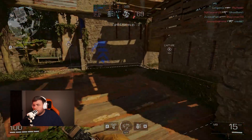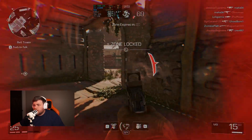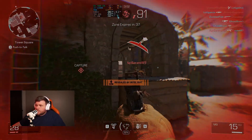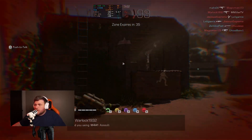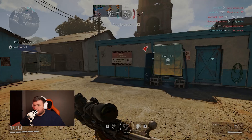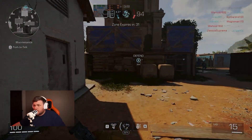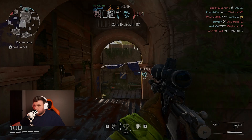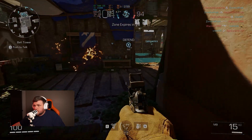Next up was XDefiant, Ubisoft's latest. In my testing so far it runs way better on AMD GPUs. We got 220 FPS on their max preset settings — really awesome and smooth. The 1% lows were pretty solid as well, even if I got pooped on most of the time in-game.